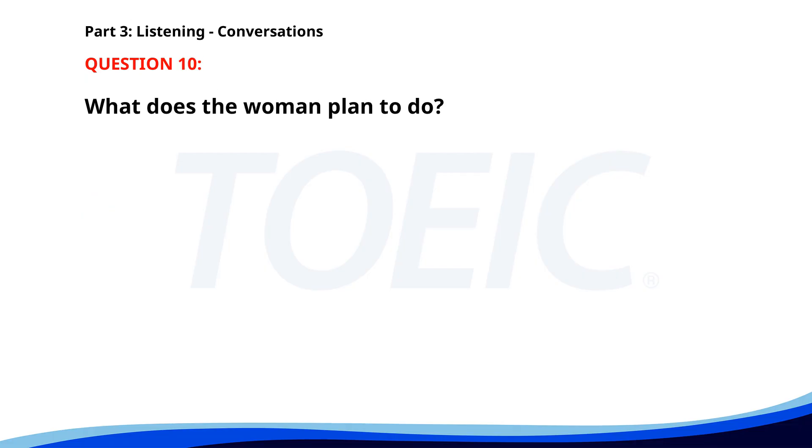Number 10. 'The printer in the office is out of toner again.' 'I thought we just replaced it last week.' 'We did, but we seem to be printing a lot more lately.' 'I'll order more toner today.' 'Great, thanks.' What does the woman plan to do? A. Order more toner. B. Fix the printer. C. Call a technician. The correct answer is A: Order more toner.